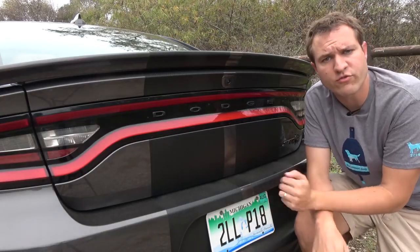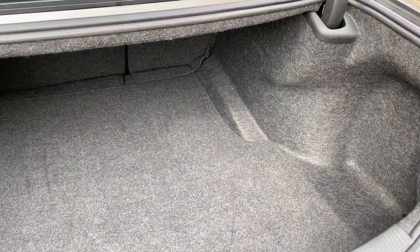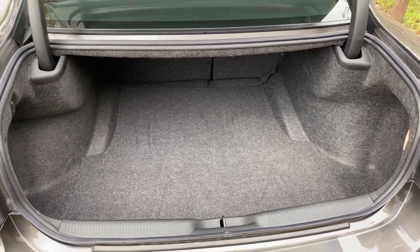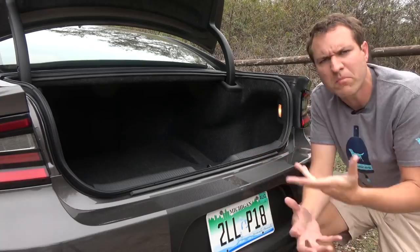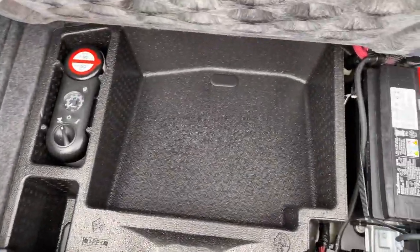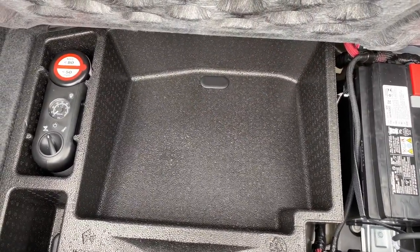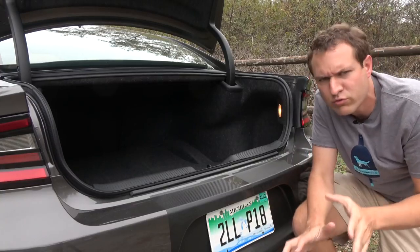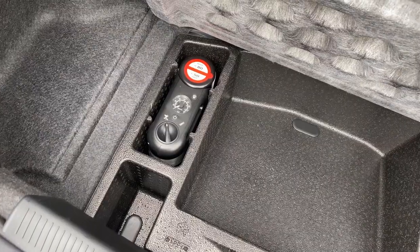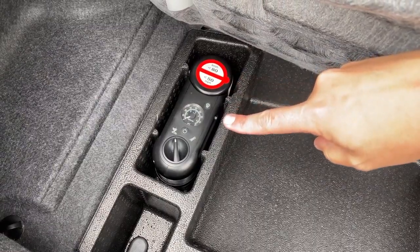Moving on to the trunk — it's pretty simply just a trunk, nothing special in here, just a nice big trunk like you'd expect from a full-size sedan. Underneath the floor, there are a couple of noteworthy items: one is a small area where you can put little stuff if you don't want it rolling around. Also underneath the floor, you do not have a spare tire — these wheels and tires are simply too large to include a spare. So instead, you just have an air compressor and some good luck from Dodge if you get a flat.